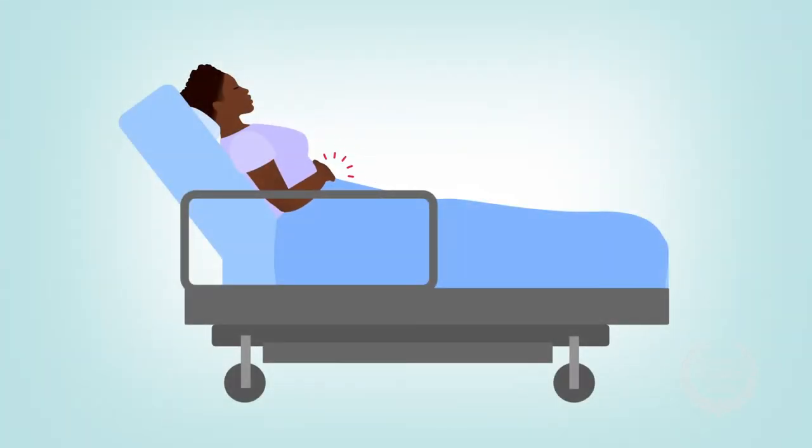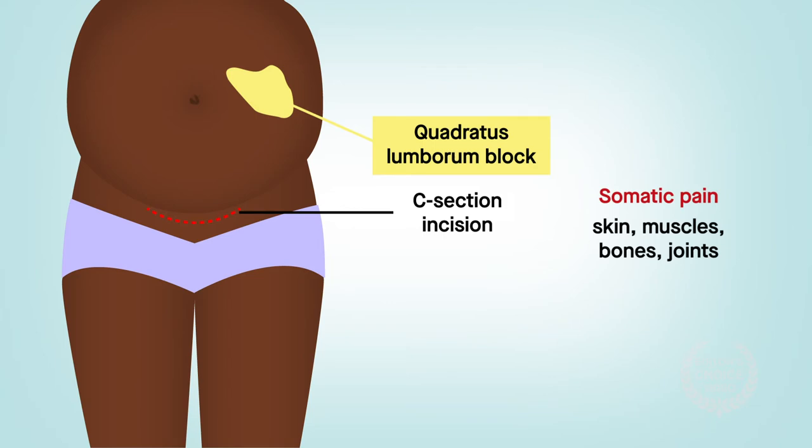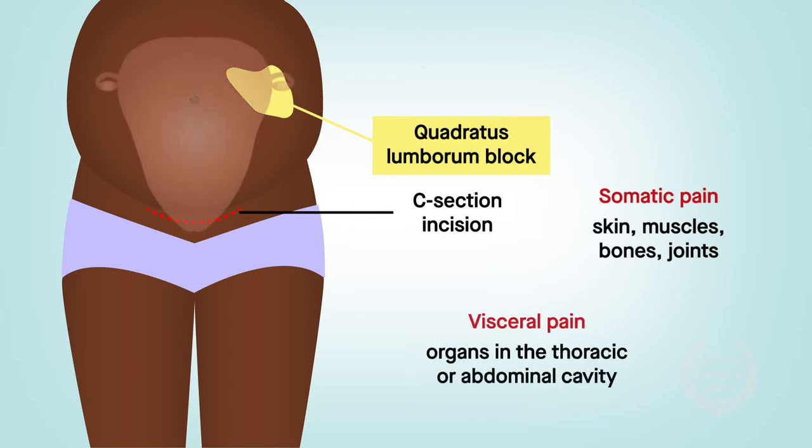Some scientists have reported that the quadratus lumborum block improves pain control after a C-section. Because the anesthetic is given next to the quadratus lumborum muscle, the block might be able to treat the somatic pain of the C-section incision along with the surgery's visceral pain.